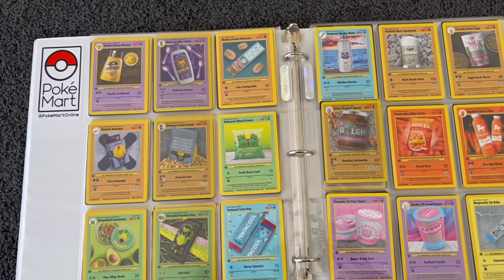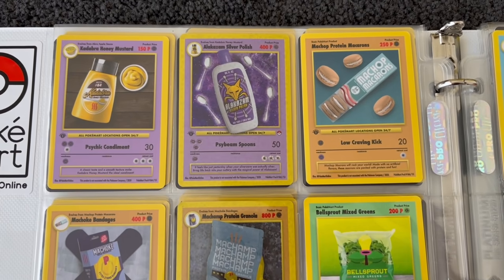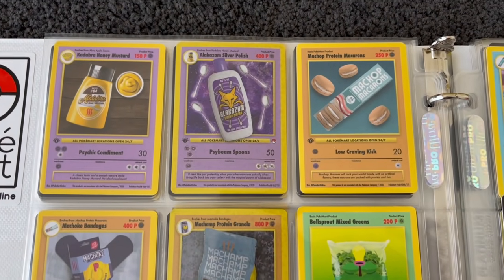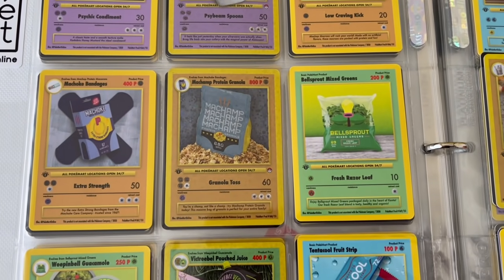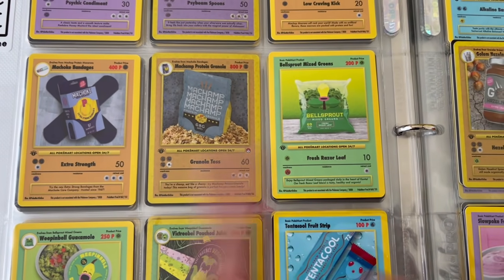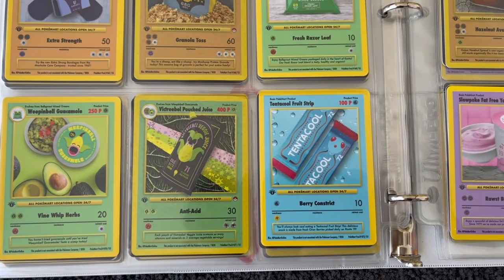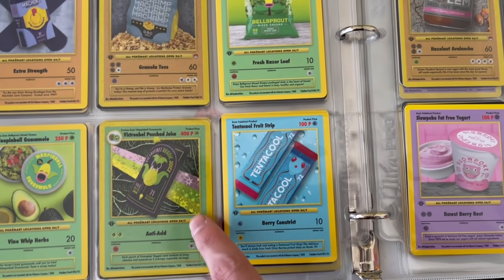Thank you so much for sending this in — I'm fascinated by this. Silver Polish Alakazam — I think that's a holo. Then Protein Granola for Machamp, and bandages for Machoke — that's so sick. Mixed Greens for Bellsprout, Avocado which is the Weeping Bell Guacamole. Then Pouch Juice — I know that's big in America, not so much here in Australia. Tentacool Fruit Strip — I'd eat this in a heartbeat.